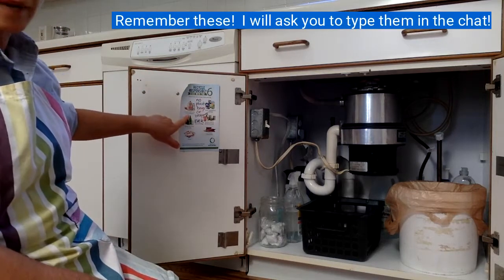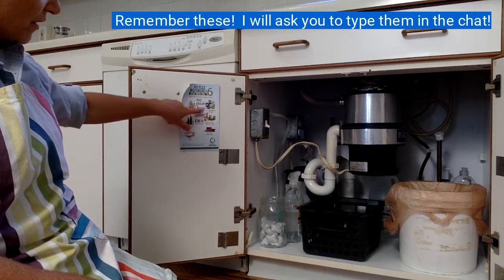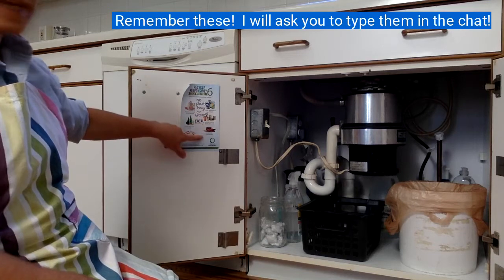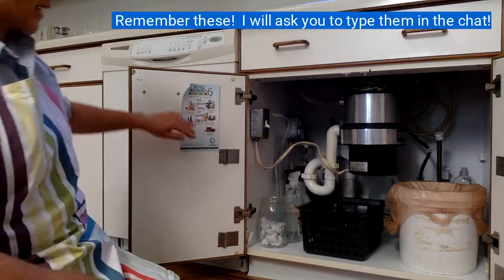Stick with the six: plastic bottles and containers, glass bottles and jars, paper, food and beverage cartons, metal food and beverage cans, and flattened cardboard. That way my family will always know what goes in this bin.